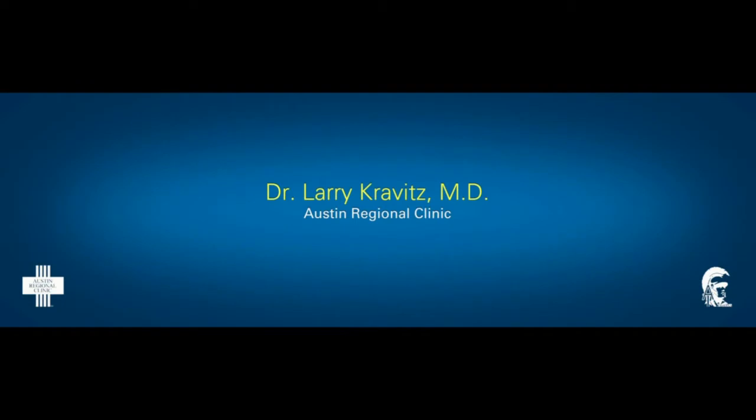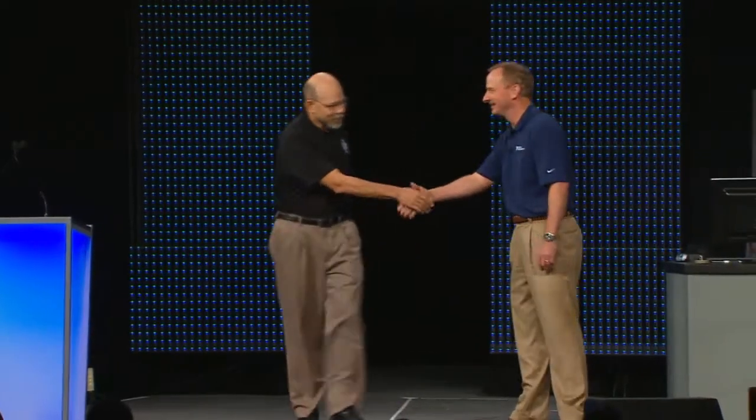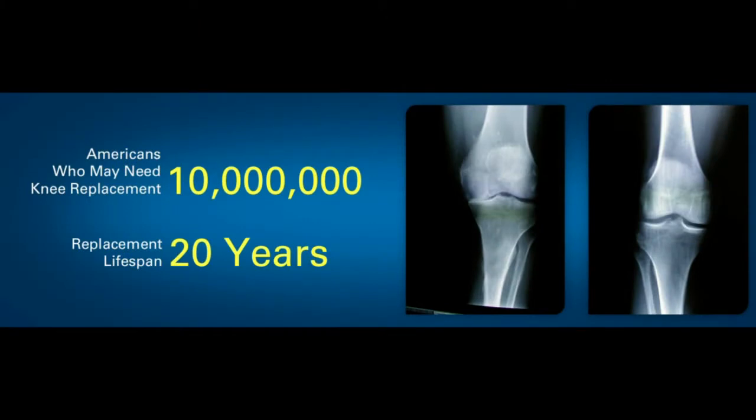Here to set up a student application in John Sperry's class is the team doctor for the Austin Toros and local Austin physician, Dr. Larry Kravitz. Good morning. What's been great about this ongoing project is that it's given real-world challenges to high school students. How many people here are runners? Raise your hands. How many of you are over 40 years old? Well, if you raised your hand in both of those questions, you should have my card, because over the next decade you may be one of the people who has knee problems.